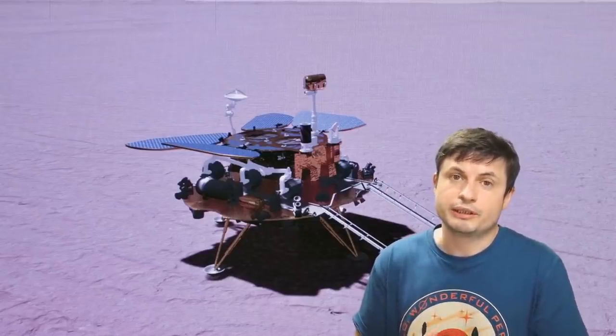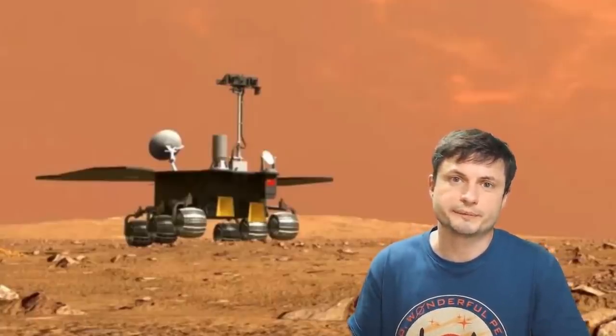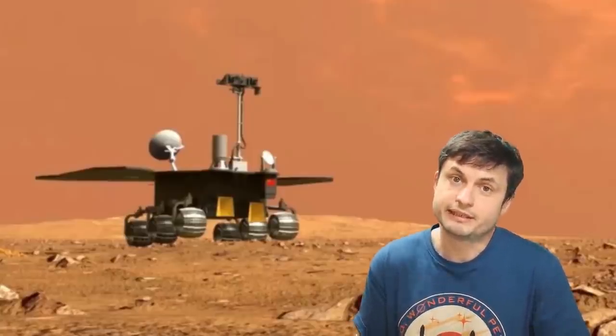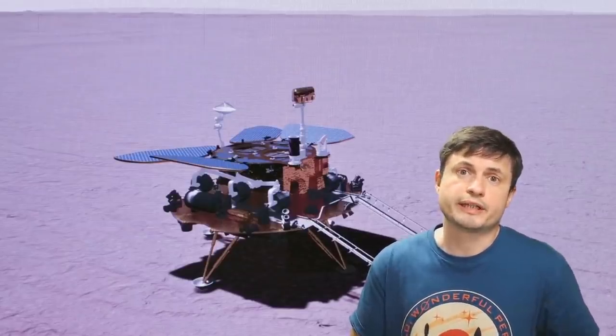Even though it doesn't actually look that big in this picture, this rover is surprisingly big in size. It's approximately 180 centimeters in height — which is over 6 feet tall — and it's also about 240 kilograms in weight, or roughly around 530 pounds. So the fact that they were able to land this on the planet is quite impressive. And as you might have already heard, the name for this rover is Zhurong.